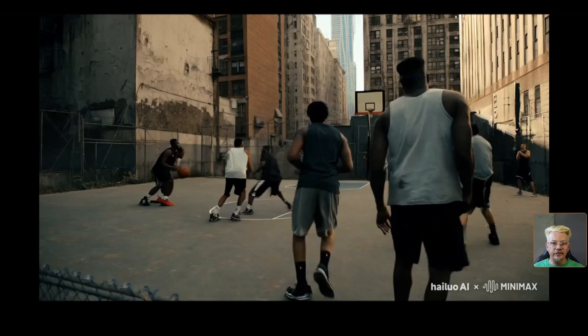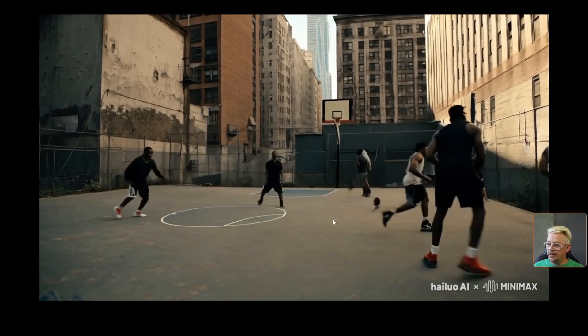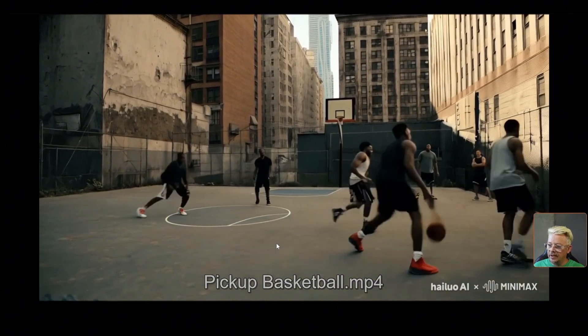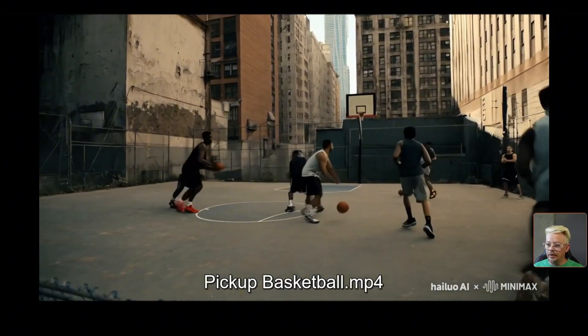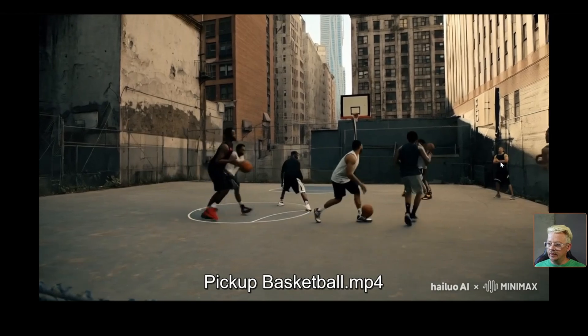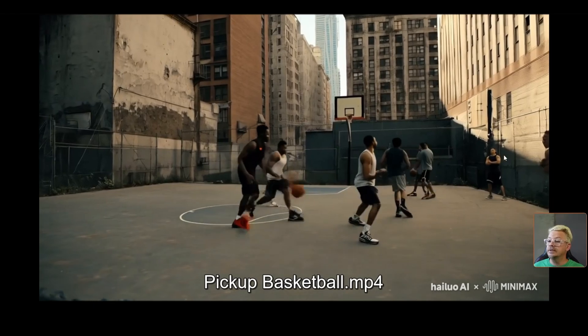To test something more difficult than a single person walking down a country road, I tried a pickup basketball game with more people and fast movements. As it starts, it looks pretty good, but then somehow another basketball appears. At one point, the guy he's guarding — they sort of morph together and become one person and a basketball appears. So this one is not so usable. One guy doesn't have much of a face, so I can't really tell what his expression might be.